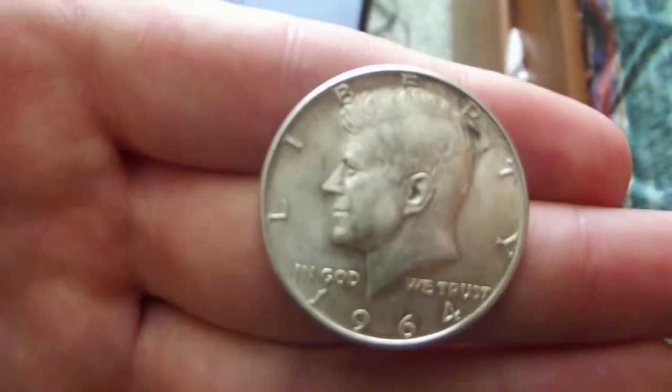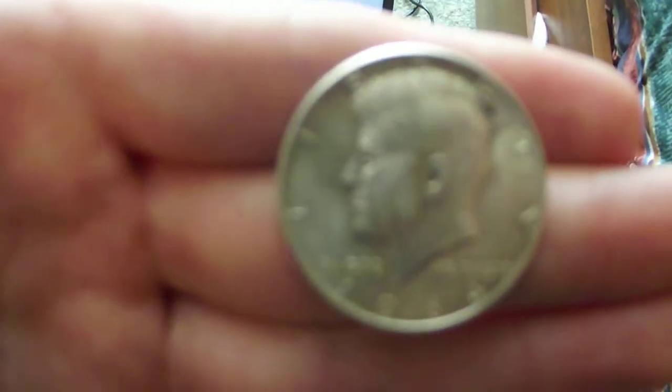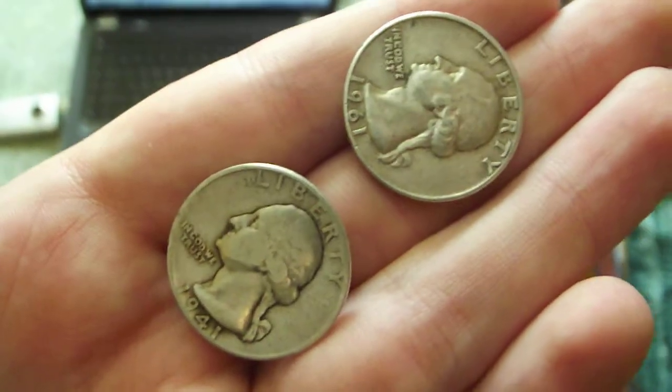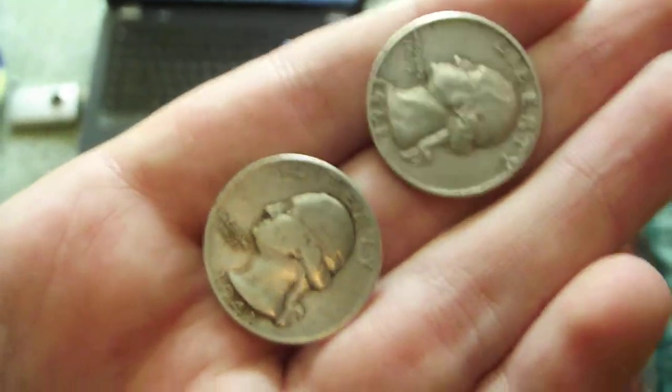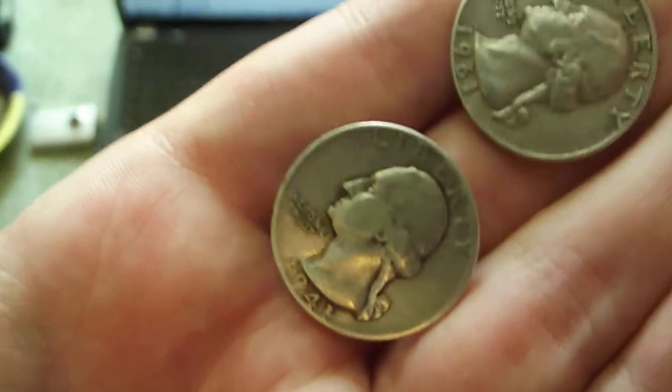Next is a coin I won at my metal detecting club — it's a 1964 silver half. Next are two silver quarters, basically at face value, because I found them at a tip jar. I put two quarters in and took these two silver ones out.